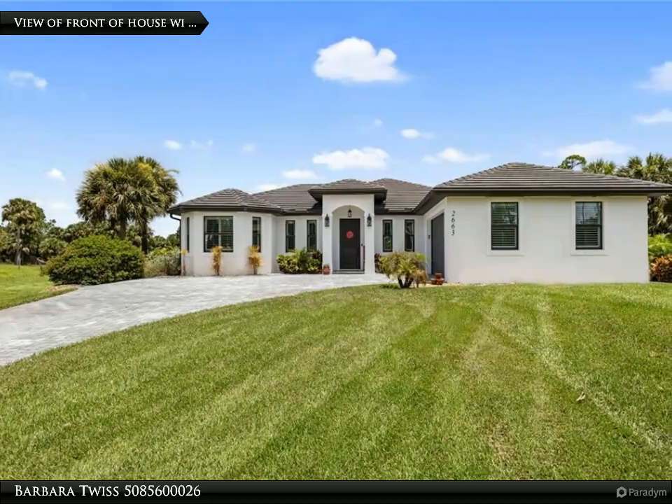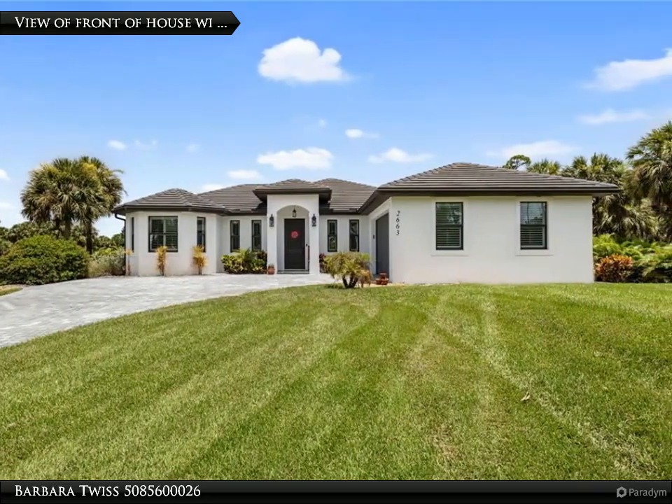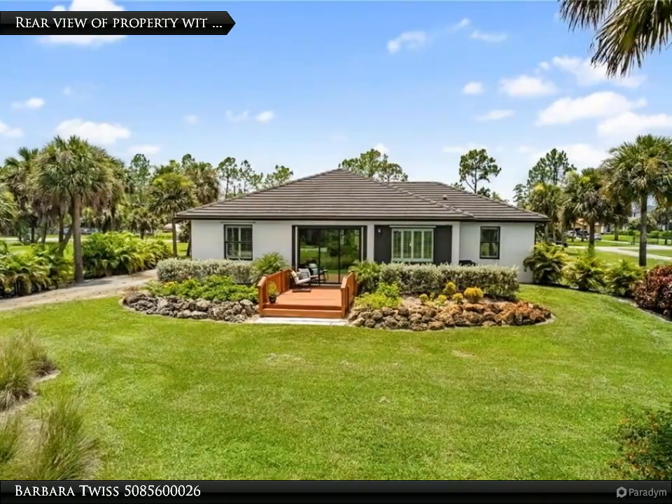This Berkshire Hathaway Home Services Florida Realty property video is presented by Barbara Twiss. Introducing a captivating contemporary home built in 2018.